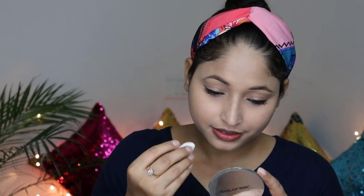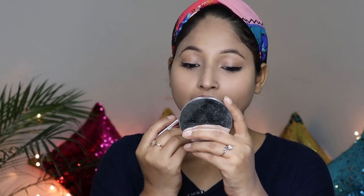Now I will apply lipstick. So now we will apply Lakme lipstick. My lipstick has also been applied and you can see that this lipstick is very easy to apply.